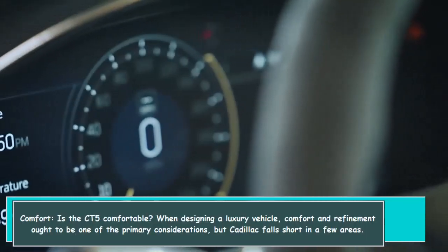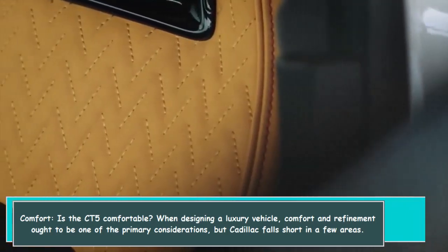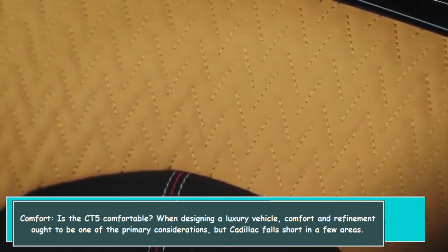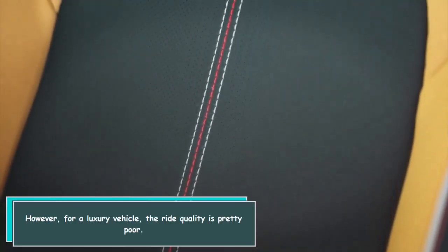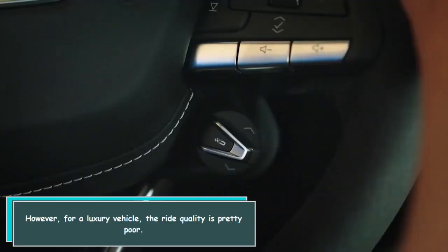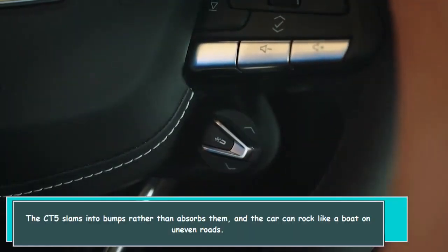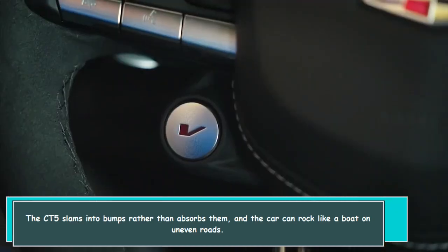Is the CT-5 comfortable? When designing a luxury vehicle, comfort and refinement ought to be primary considerations, but Cadillac falls short in a few areas. The seats in the front and back are fairly supportive and comfortable. However, for a luxury vehicle, the ride quality is pretty poor — the CT-5 slams into bumps rather than absorbs them, and the car can rock like a boat on uneven roads.